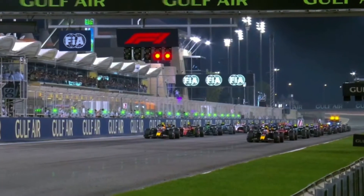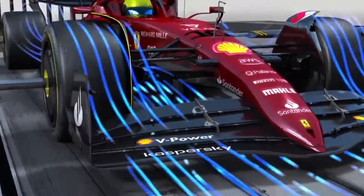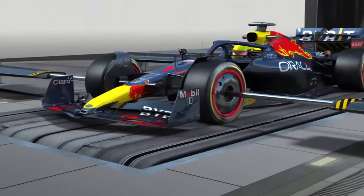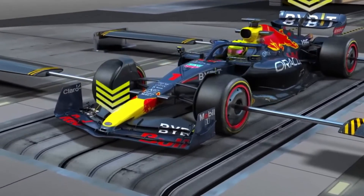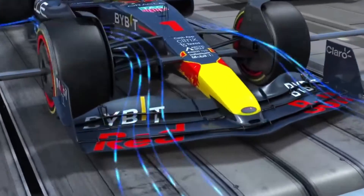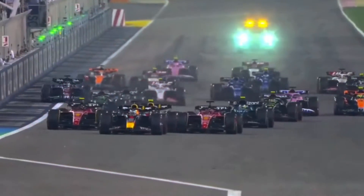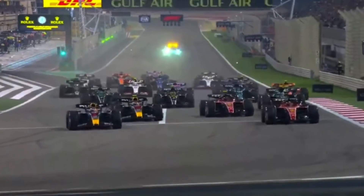Why do sparks from an F1 car appear on the straights? Aerodynamics uses the air flowing over the vehicle to push it down, decreasing its height. The downforce pushes the car even further down on the straight, meaning aerodynamics forces the car's height to be reduced, bringing it closer to the ground, and therefore more likely to hit the track when drivers go over bumps, causing more sparks.